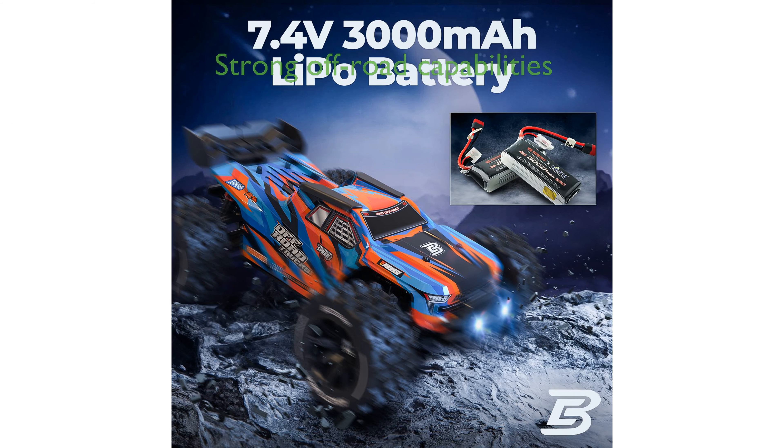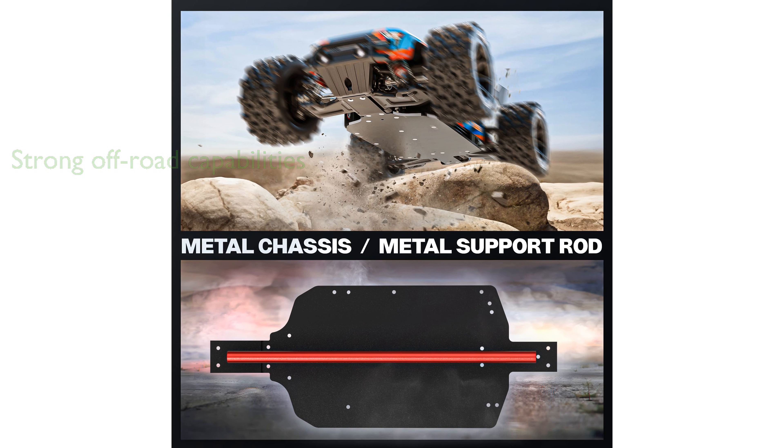The HP141 model boasts strong off-road capabilities, thanks to its independent suspension system and flexible rubber tires for excellent traction. This high-performance RC car is perfect for exciting off-road exploration on bumpy mountain roads, sandy beaches, and rough trails.